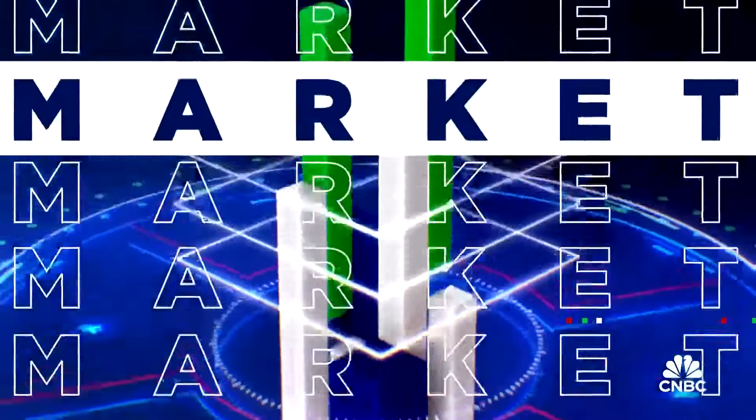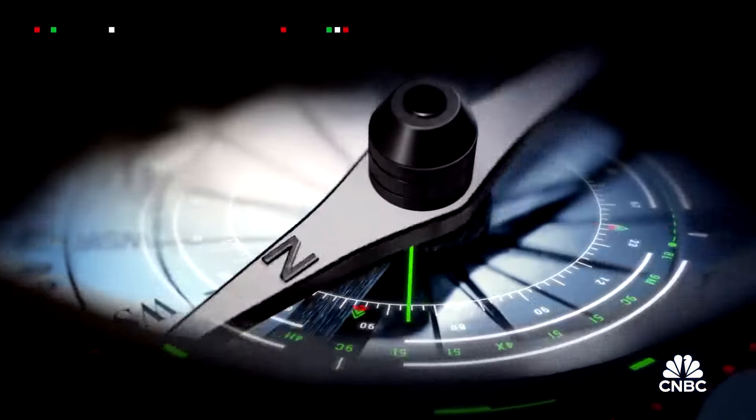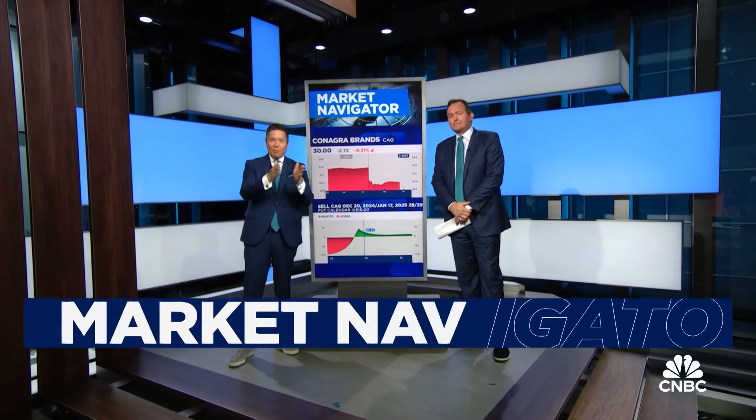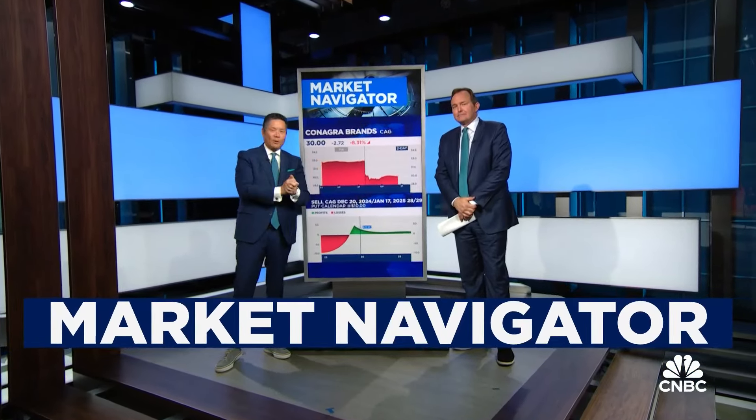I've never done this before. We're doing what's called a Market Navigator with Dom Chiu. This is great because we're going to take you through the mapping and navigation of the markets.